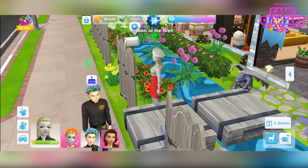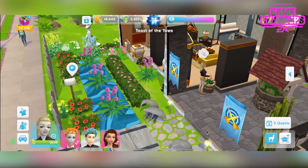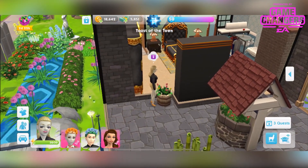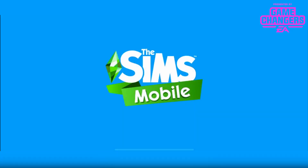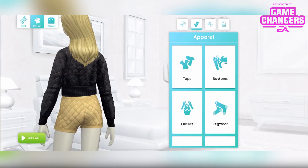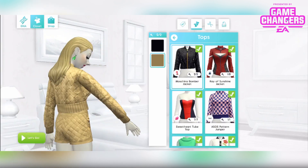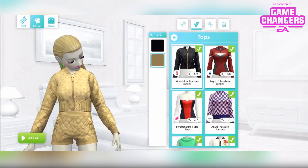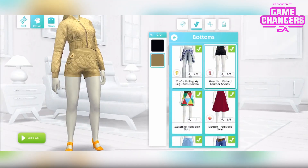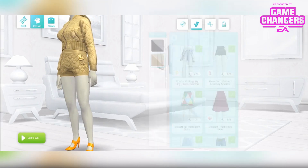Next I have my sim over here wearing the next 2 items. I'll take her into CAS so you can see these more clearly. It's like a quilted jacket and shorts. This is the jacket — they come in gold and black. The gold looks cool. And then the shorts, again in black and gold. I'm going to leave her in the gold.